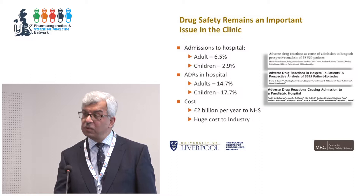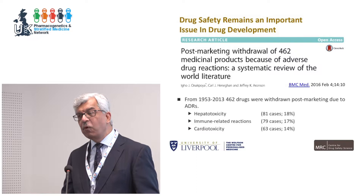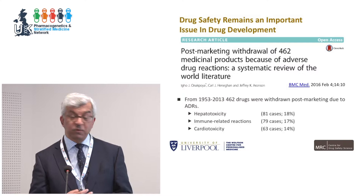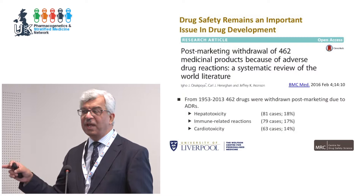The huge cost to industry has been shown by a systematic review by Jeff Aronson and his team. Between 1953 and 2013, 462 drugs were withdrawn post-marketing, often soon after, because of adverse drug reactions. The commonest reasons were hepatotoxicity, immune-related adverse drug reactions, and cardiotoxicity — particularly QT interval prolongation. That's becoming less of a problem in industry, but cardiotoxicity associated with newer cancer drugs is becoming a bigger problem.